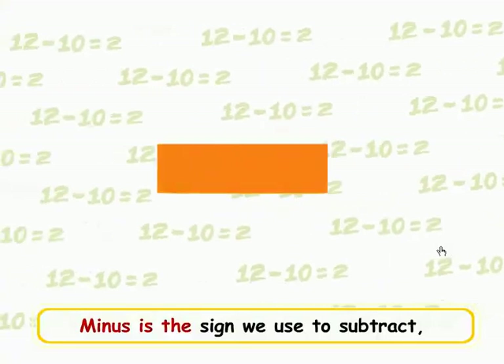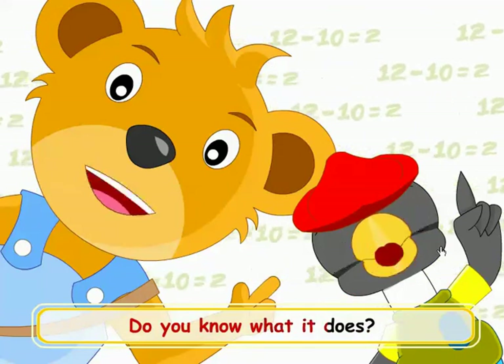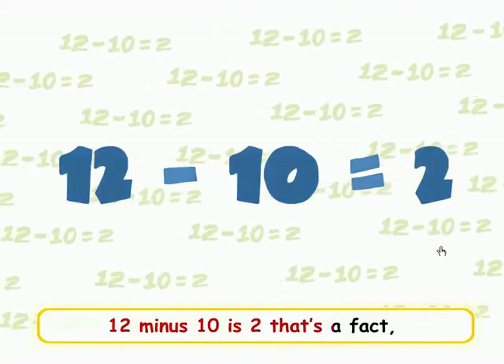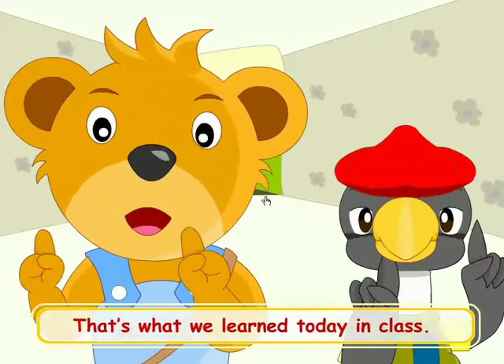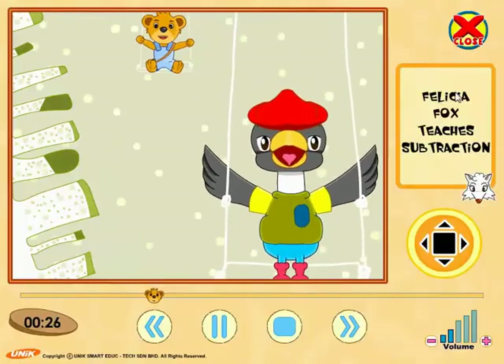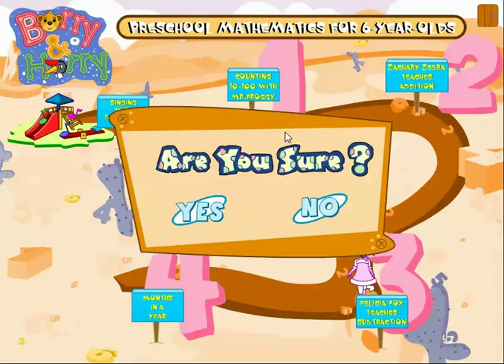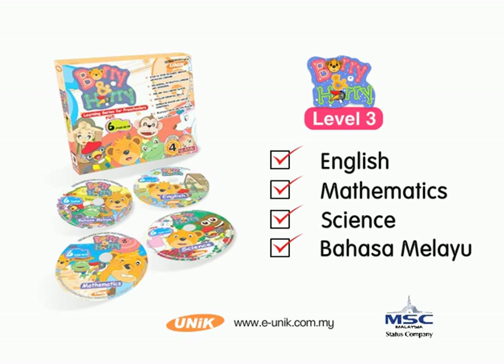Minus is the sign we use to subtract — do you know what it does? 12 minus 10 is 2, that's a fact. That's what we learned today in class. I'll see you next time. Bye bye!